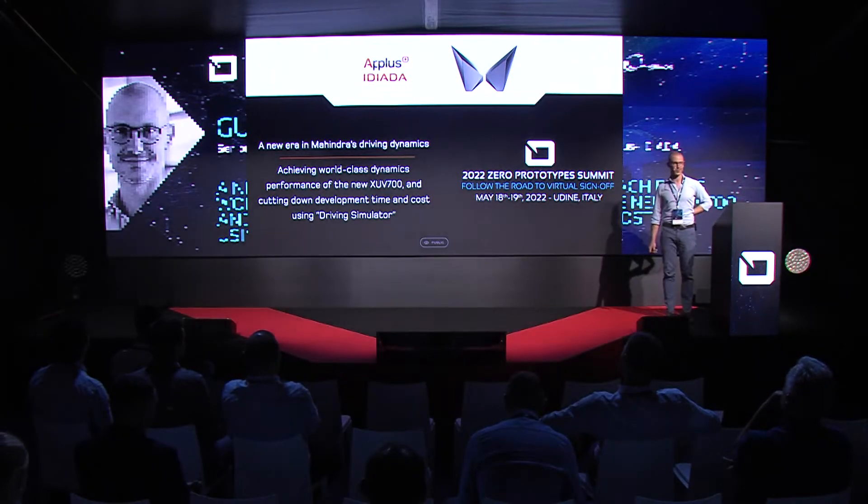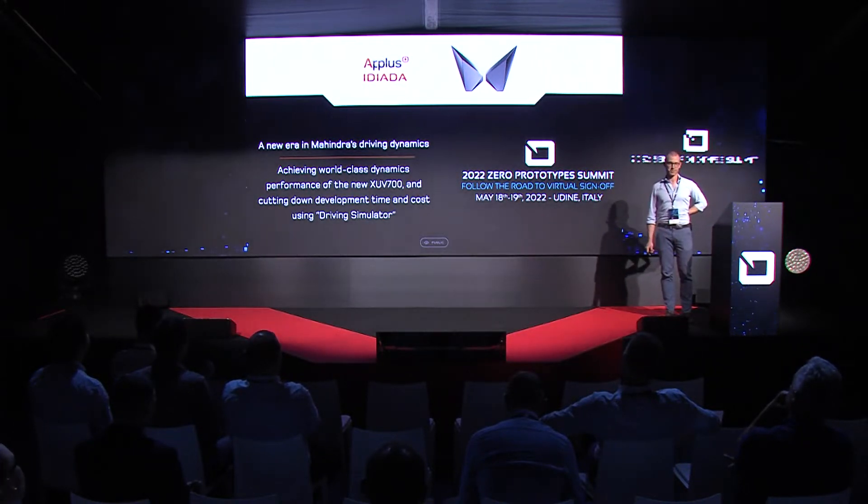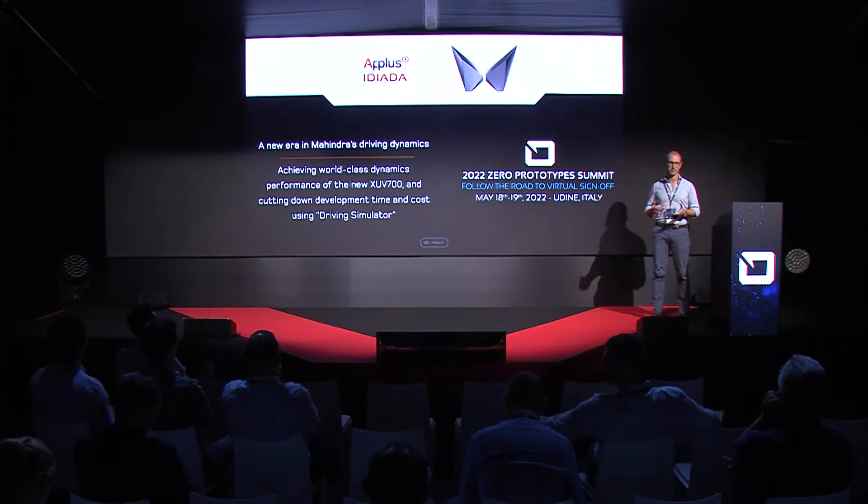Hello everybody and thanks for having me here today. It's a big pleasure to be on this stage again. Today's presentation is about a dream come true for us, because it's our first complete development program that we saw from the very early stages of concept definition until SOP, developed around our driving simulator in IDIATA in Spain. This was made possible by our customer Mahindra, who believed in us as a partner to support them in developing their new product, the XUV700, or '700' as they call it in India.